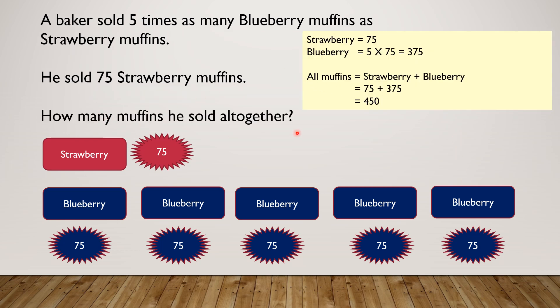How many muffins did he sell altogether? Now we're on the final question. You can see here that we've written something down. Strawberry equals 75 — yes, we know that. Blueberry equals 5 times 75, which equals 375. Because he sold 5 times as many blueberry muffins as strawberry muffins, we multiply by 5 to find the total blueberry. Now we have to find all of the muffins: strawberry plus blueberry, basically 75 plus 375 equals 450.